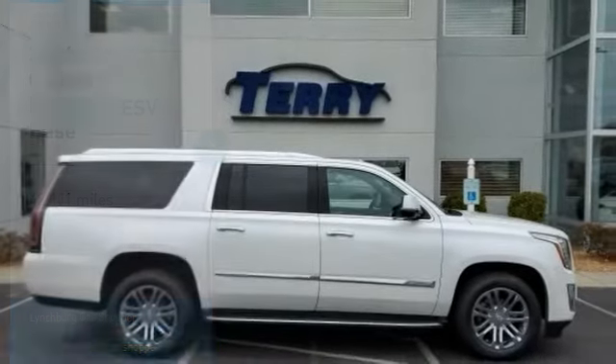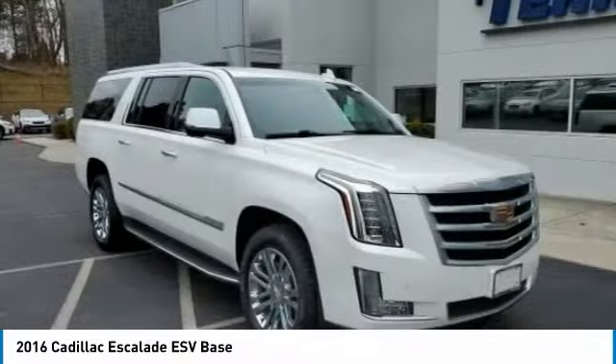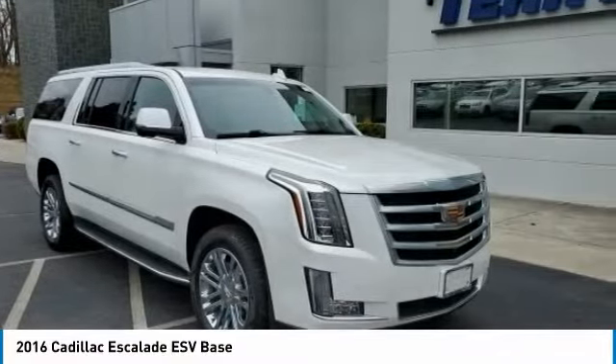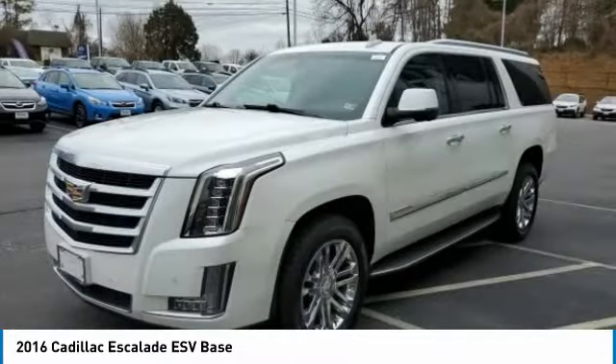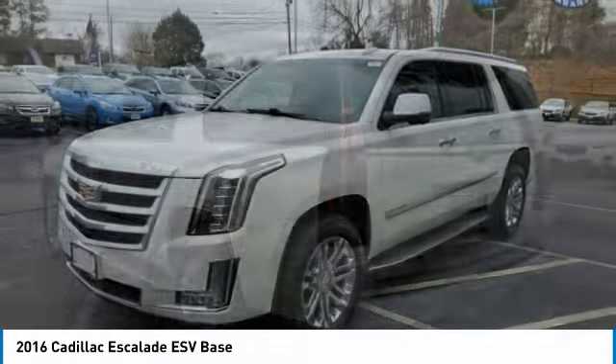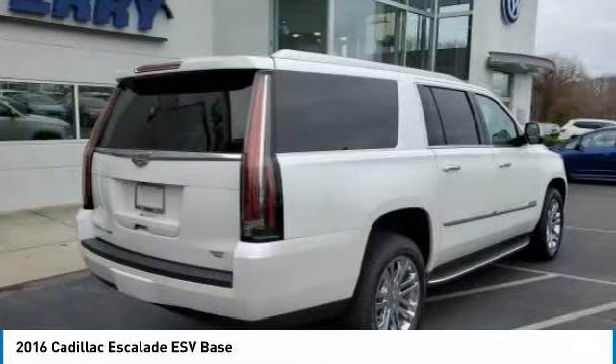In 2016 Escalade ESV. The Cadillac Escalade ESV is a longer version of the Escalade. The ESV is a large, luxurious SUV that delivers performance and style. Classy and powerful, it looks great for a night on the town or can haul everything needed for a weekend getaway.